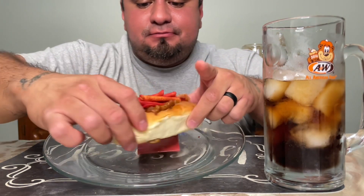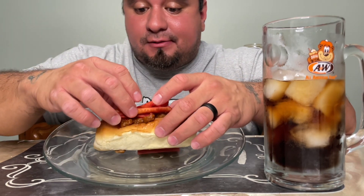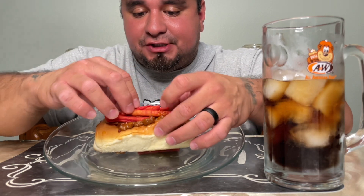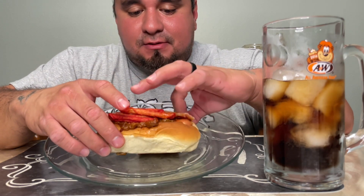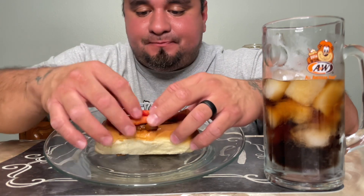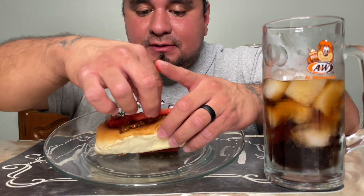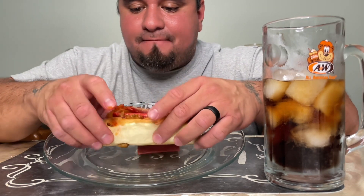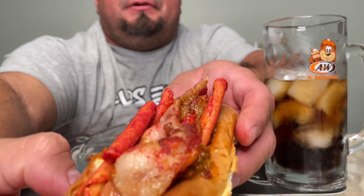Well guys, down to the last one. This one — I don't really know what to call it — but there's chili, cheese, bacon, and takis, so let's see how this one's gonna taste. Just put them in there because they're falling out. All right guys, there it is.